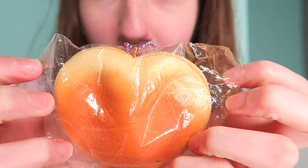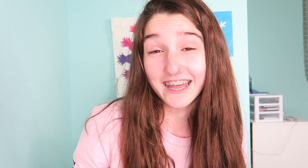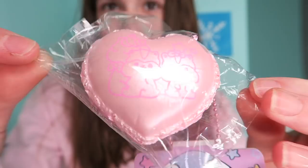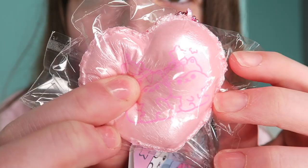The next squishy is probably the most fitting for Valentine's Day because it's pink and it's a heart — it's this mini poly heart macaron. It's pink, pearly, all cute, and it's a heart. I love this one. It smells like peaches, it smells so good. I love the scent.